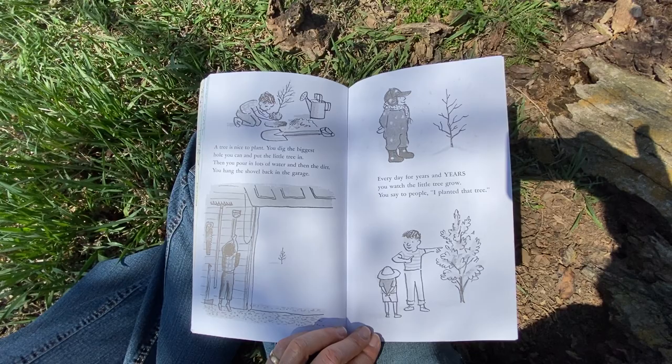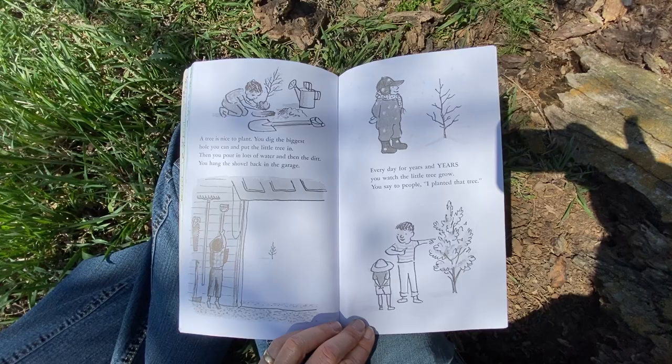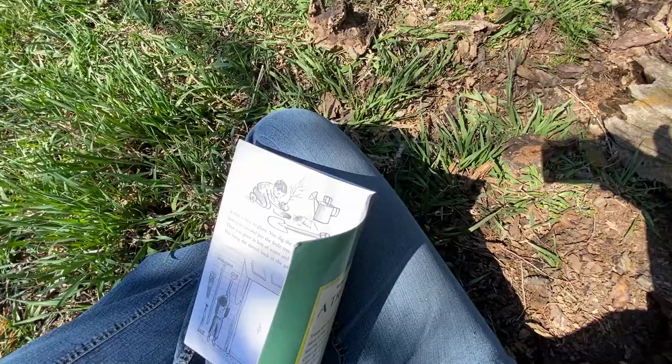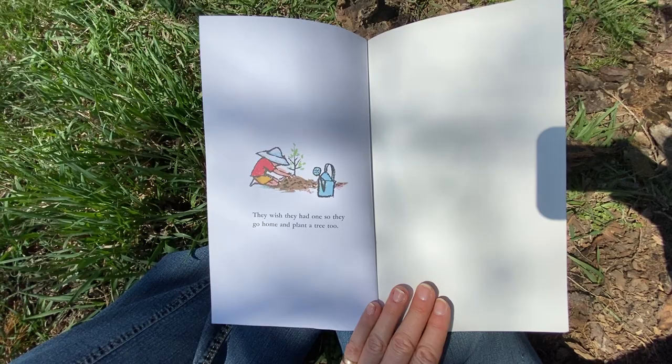A tree is nice. You dig the biggest hole you can and put the little tree in. Then you pour in lots of water and then the dirt. You hang the shovel back in the garage. Every day for years and years you watch the little tree grow. You say to people, 'I planted that tree.' Oh dear — the suspense! They wish they had one. So they go home and plant a tree too.